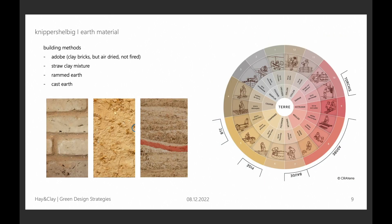I want to give a quick overview of the different methods of building with this material. There are 12 different kinds. The most interesting ones for load-bearing walls, or also non-bearing walls and fill-ins for frame structures are: clay bricks — not fired but air dried — a straw clay mixture, and of course rammed earth. That's where I will focus on today.